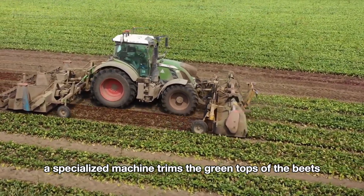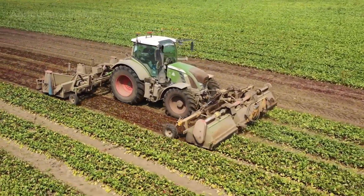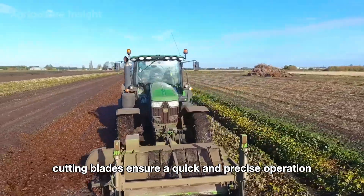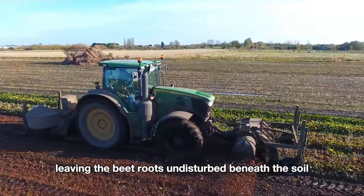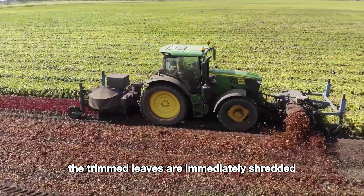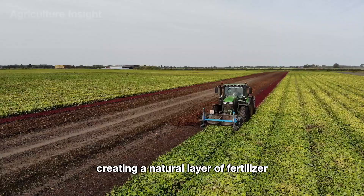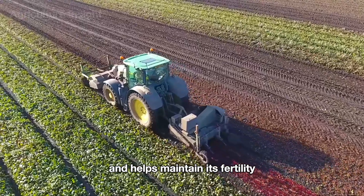First, a specialized machine trims the green tops of the beets as it moves gently along the rows. Its sharp cutting blades ensure a quick and precise operation, leaving the beet roots undisturbed beneath the soil. The trimmed leaves are immediately shredded and spread back onto the field, creating a natural layer of fertilizer that enriches the soil and helps maintain its fertility.